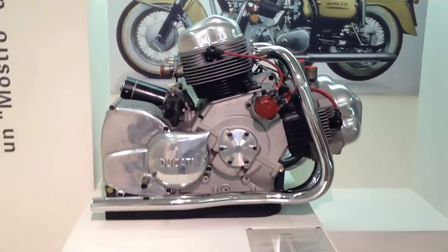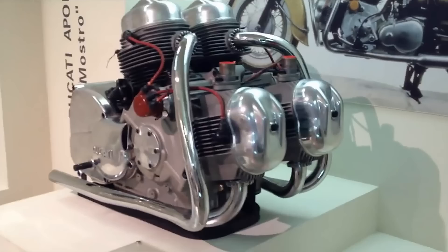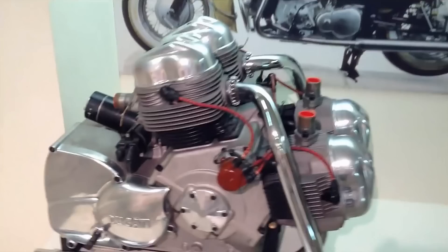Unfortunately, this amount of power was too much for the tyre technology of the time, and the Ducati suffered many rear tyre blowouts at high speeds — and when I say high speeds, I'm quite serious, as the bike's top speed was over 125 miles per hour. Ducati detuned the engine more than once in an attempt to solve the issue, eventually ending up with an engine that produced 65 horsepower.